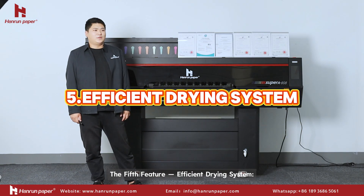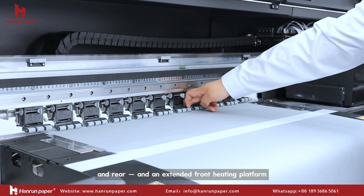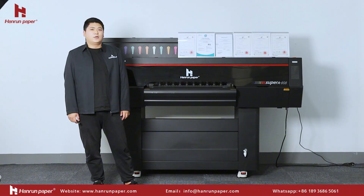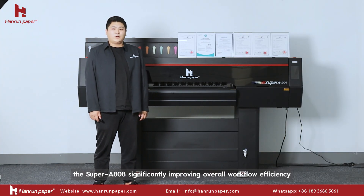The fifth feature is an efficient drying system. Featuring three-stage heating — front, middle, and rear — and an extended front heating platform, the Super 808 significantly improves overall workflow efficiency.